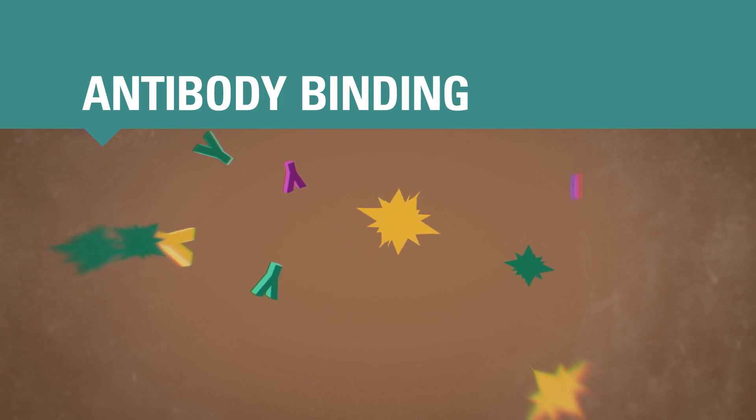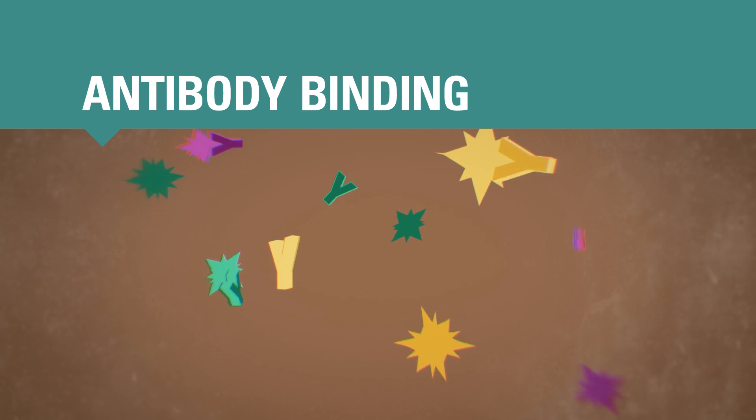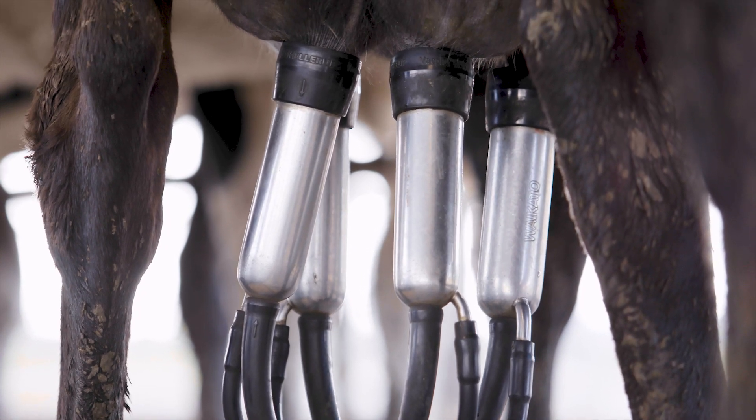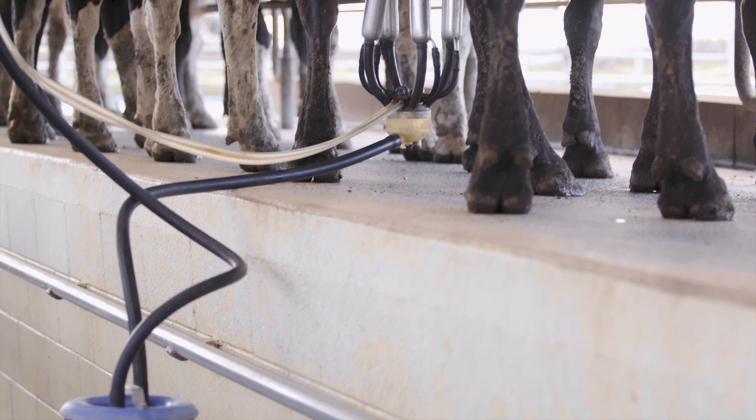So how does colostrum protect calves? Well, the major immune proteins in colostrum are called antibodies. Antibodies physically bind to pathogens, which helps keep them from infecting the calf. The shape of each antibody is specific to the shape of whatever it fights. For example, rotavirus antibodies only bind to rotaviruses, and salmonella antibodies only fight particular types of salmonella bacteria. Natural exposure to and vaccination against a pathogen can both stimulate a cow's immune system to make specific antibodies, which she can then secrete from her blood into her colostrum.